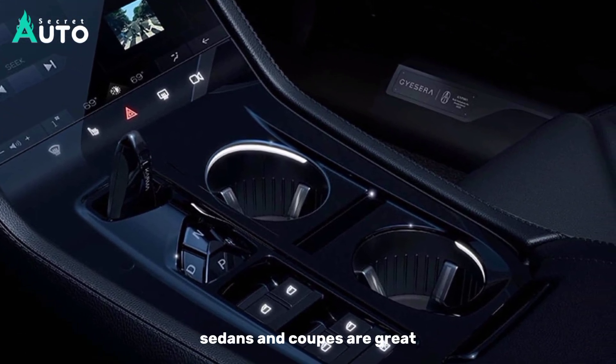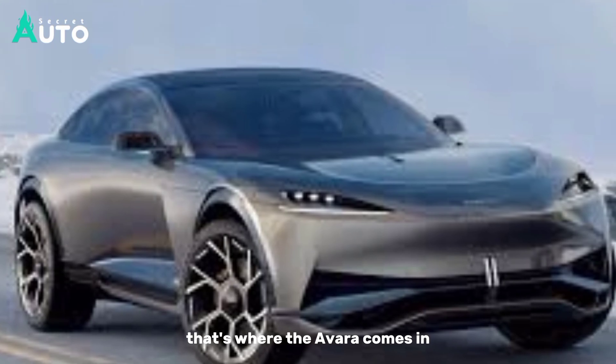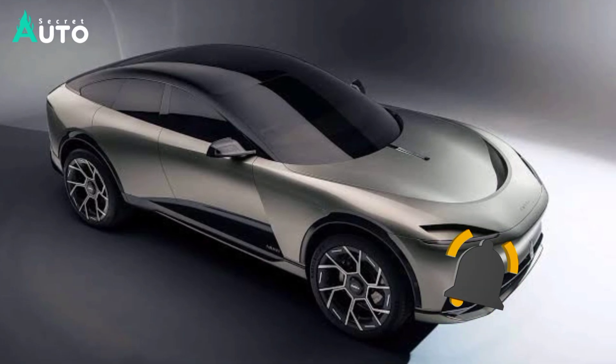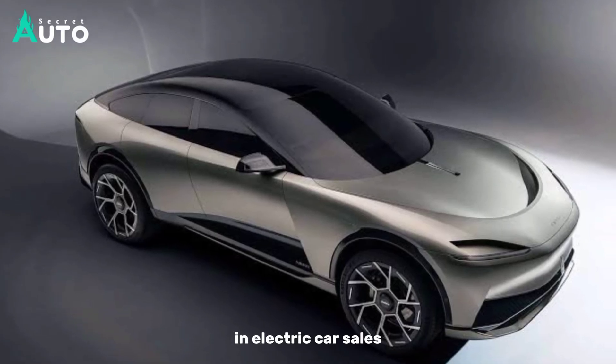Sedans and coupes are great, but these days, if you want to get into the luxury EV space, you need a vehicle that drives well. That's where the Avara comes in, with the promise of a full EV or long-range electric powertrain. The range extender option is a necessity to future-proof the model in the face of a potential downturn in electric car sales.